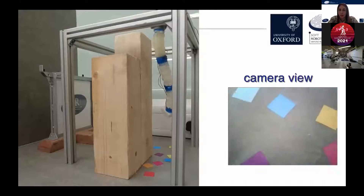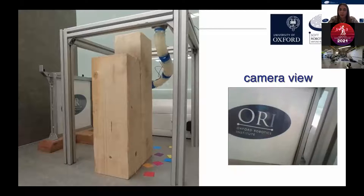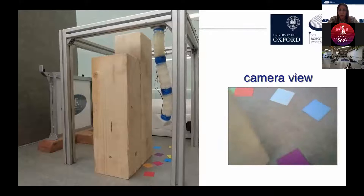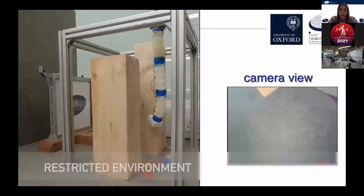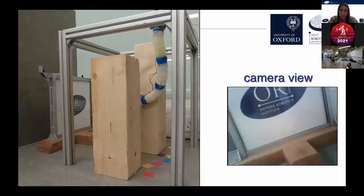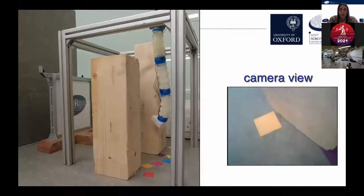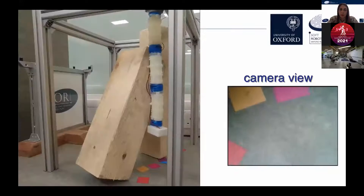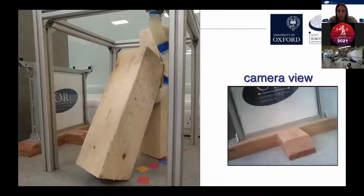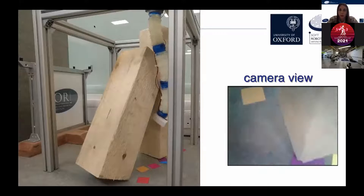Here we have different scenarios. In this case, the robot is able to move around the obstacles, and you can see the camera is now looking at the ORI logo. We also have a more complex scenario in which the robot passes through two obstacles. And finally, we have a scenario where the obstacles are arranged in a more complex way, and the robot is able to move through them thanks to its compliance and look on the other side of the obstacles.